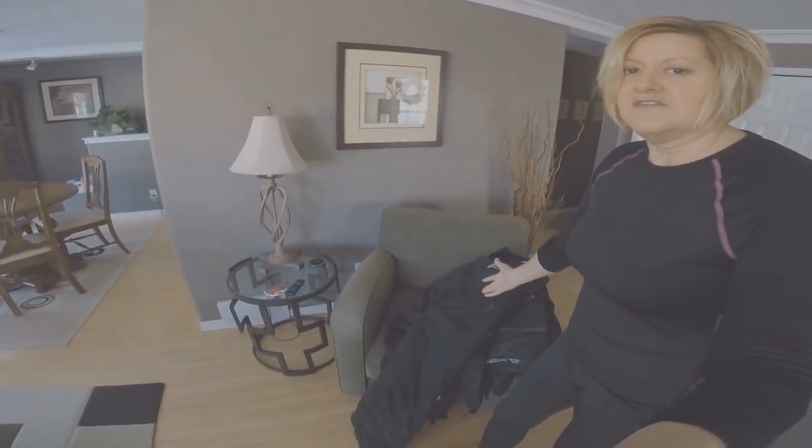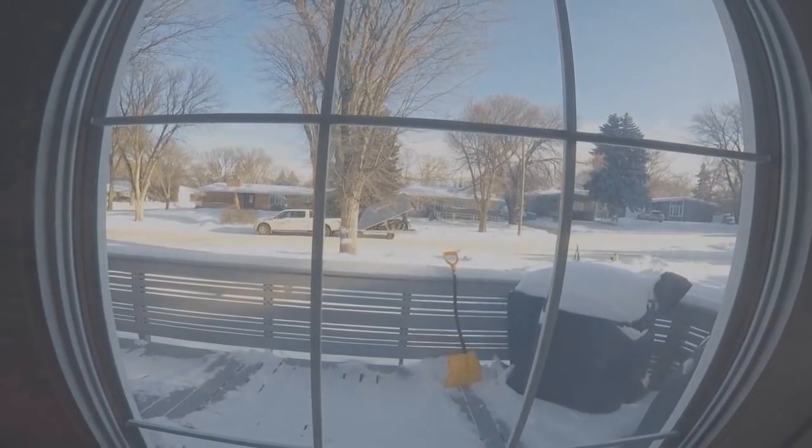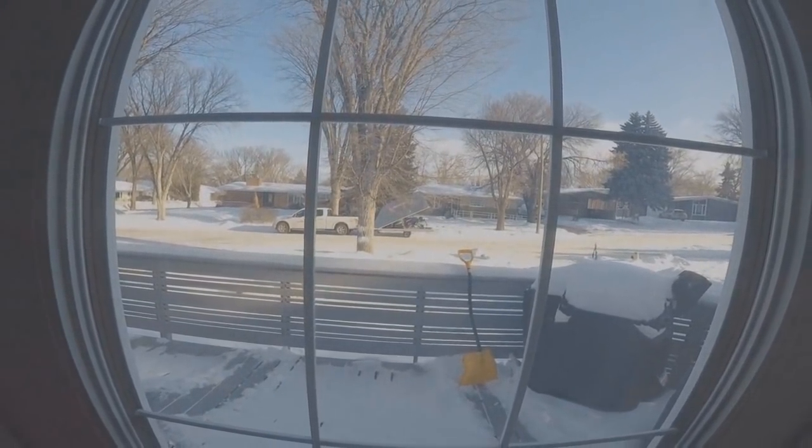Hello everybody! I'm working on vlog number two and we're getting ready to go sledding. This is my equipment I'm going to be putting on — I'm not getting ready to go deep sea diving! He's outside right now getting the trailer and sleds ready, so he's all excited. We'll get some footage, take some nice videos, and plug them all together. I'll share with you my snowmobiling experience, which I love very much.